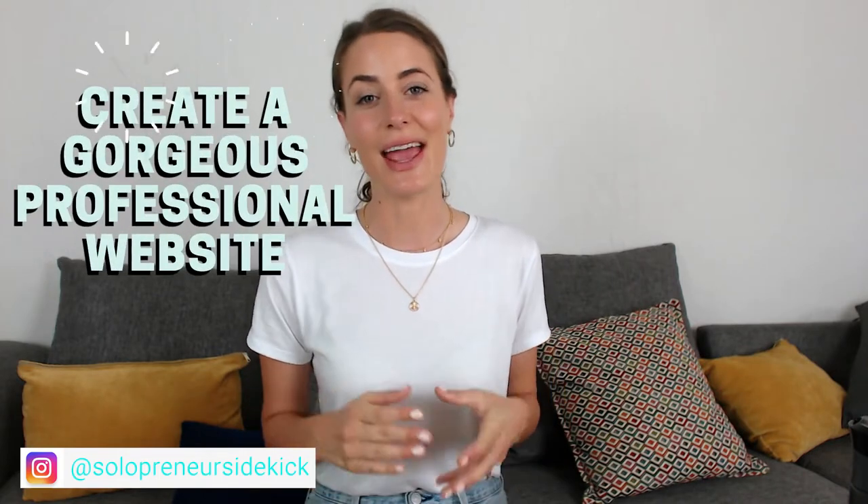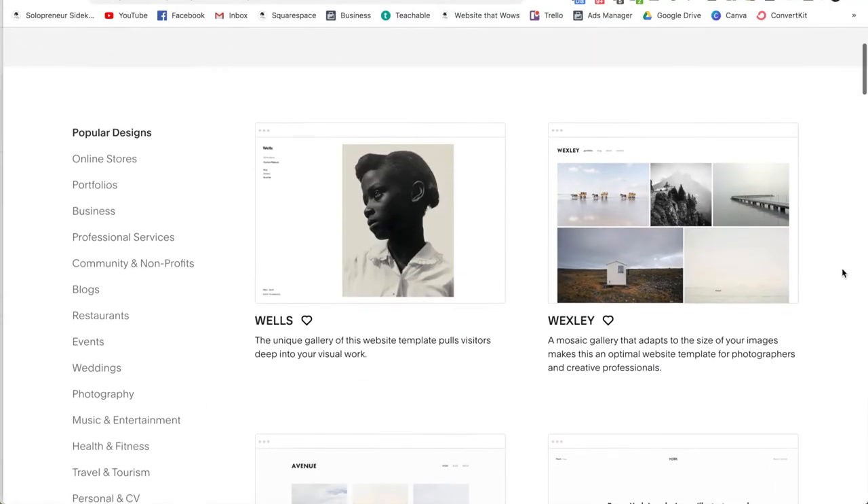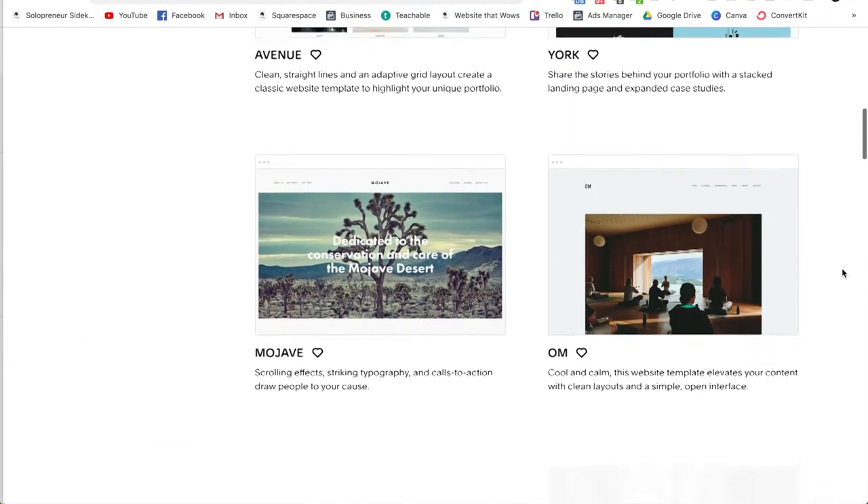The next reason is because you can create a gorgeous, professional website, which is very important when it comes to booking clients. Squarespace comes equipped with tons of high-quality, modern, and professional templates that you can use as a starting point for your website. I wanted to show you a few examples of Squarespace websites created by other photographers so that you could get inspired and see what type of website you could create.